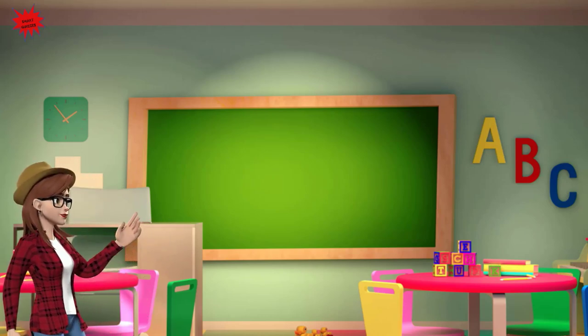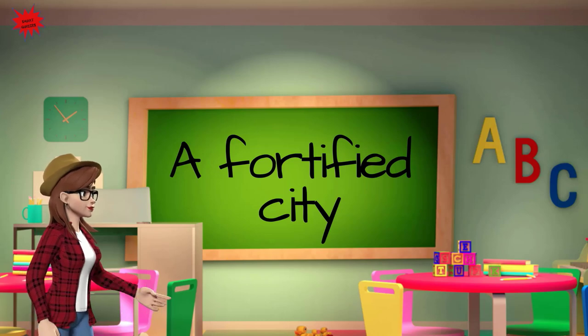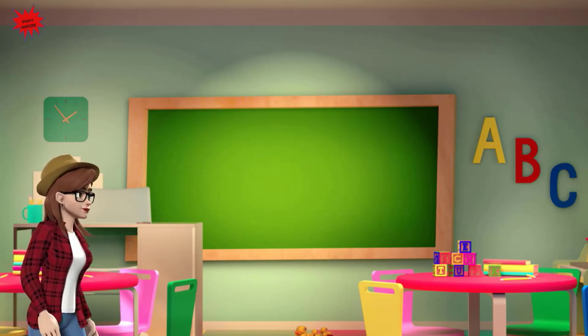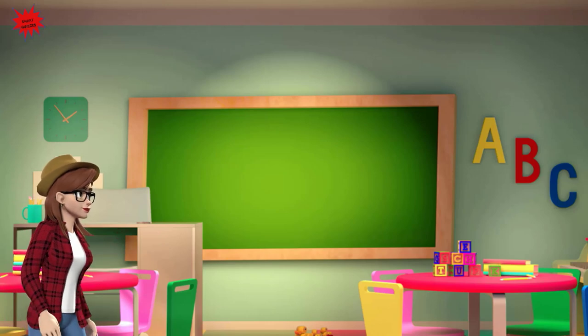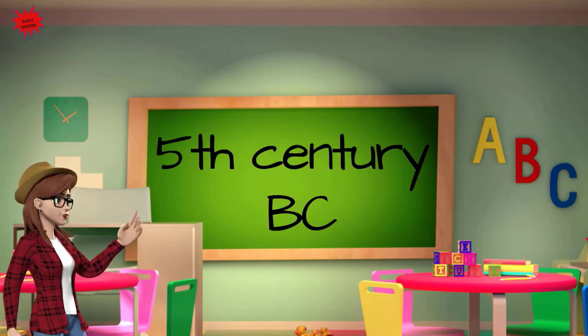What is the Acropolis? A fortified city. For which Greek goddess was the Acropolis built? Athena. During which century was the Acropolis built? The 5th century before Christ.